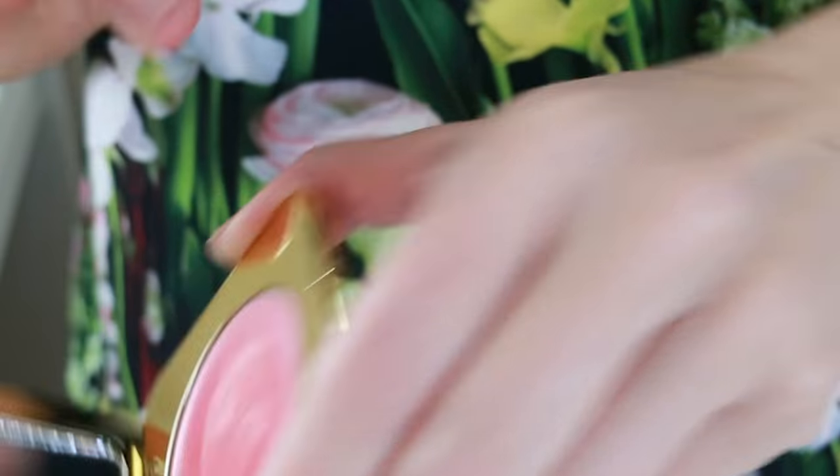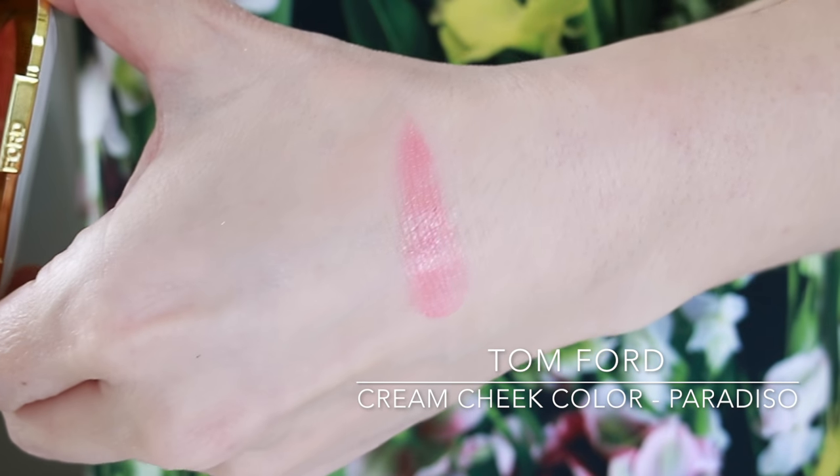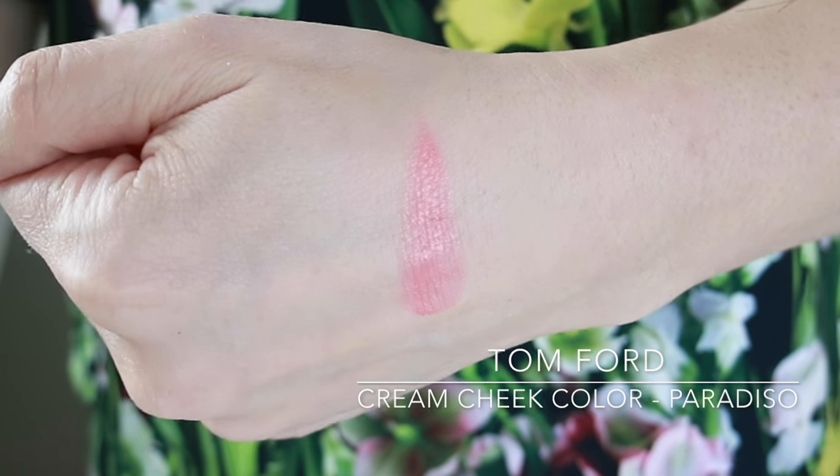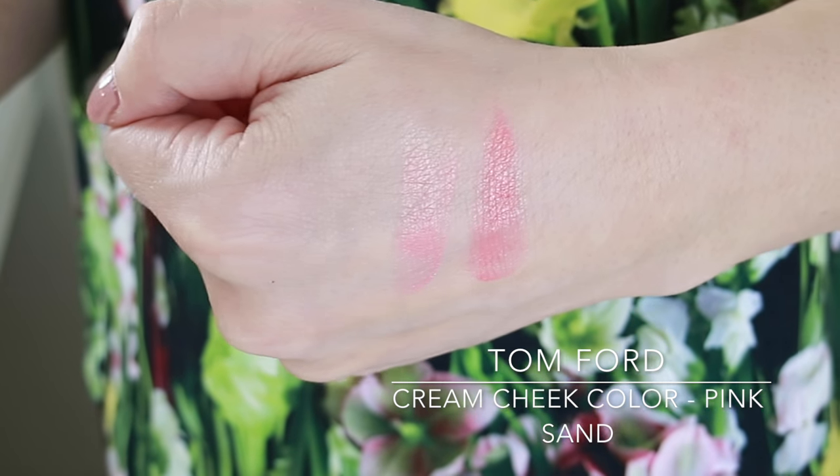Let me swatch this color so you can see up close the shade, and I'm going to do a comparison swatch with last year's Pink Sand, which is a much lighter, cooler shade. It does also have a little bit of a gold shift to it, which is quite beautiful. As much as I like Pink Sand, I feel like the Paradiso color is a little bit more relevant for this year — it just has that bright, poppy color that I feel like I'm seeing everywhere.